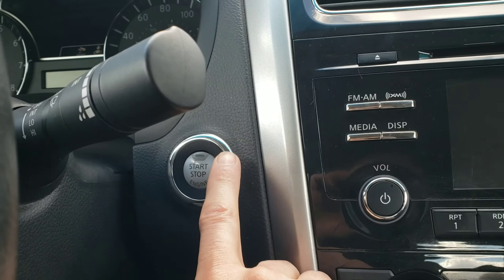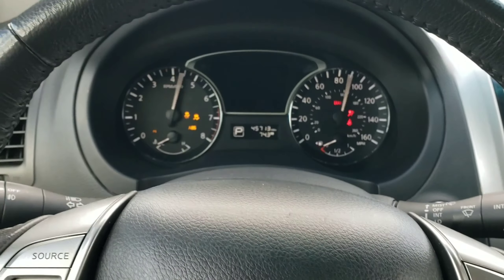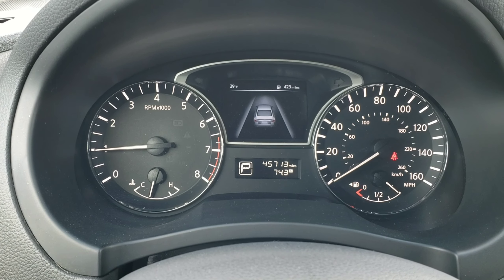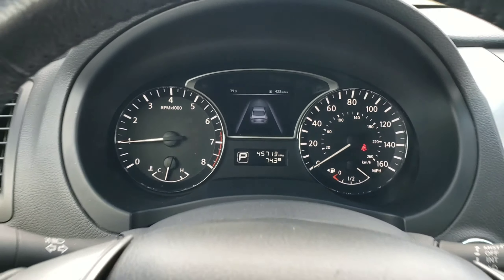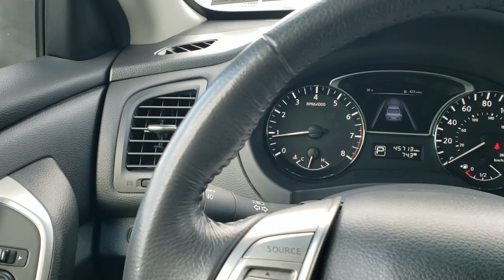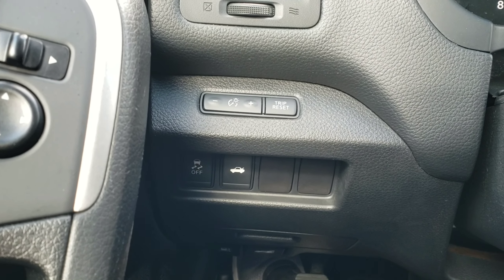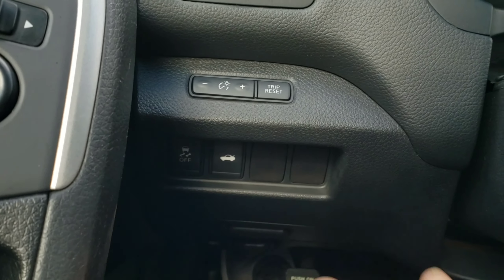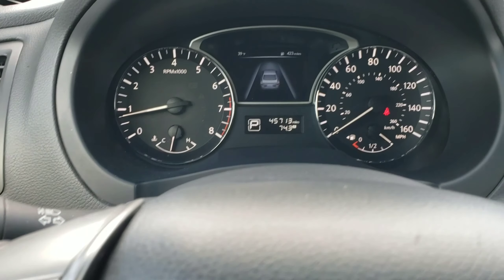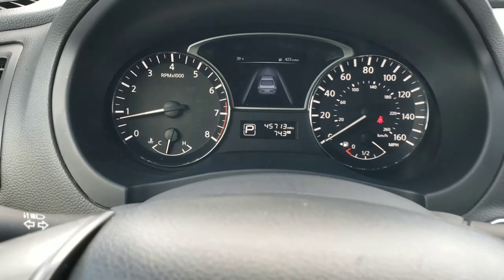We have a push start here — just start it up. The dash lights up and you get a little animated vehicle to welcome you. This is the 2.5 four cylinder; we'll go into that in a moment. There's your auto-dimming for your lights on the dash, which works both day and night. I'm not sure if that's LED or what it is, but you can adjust the brightness accordingly.